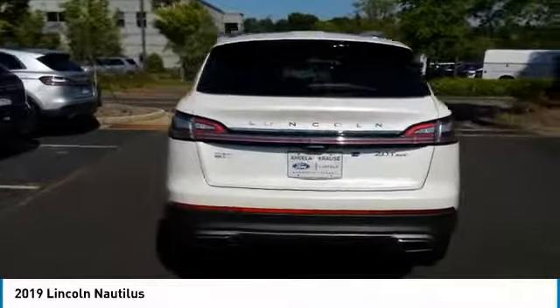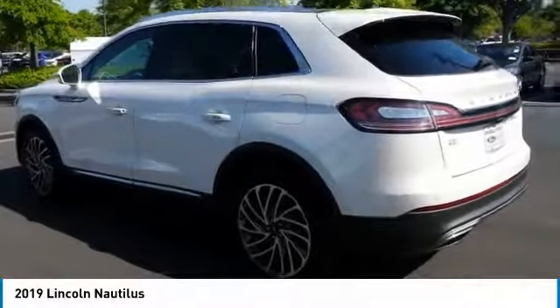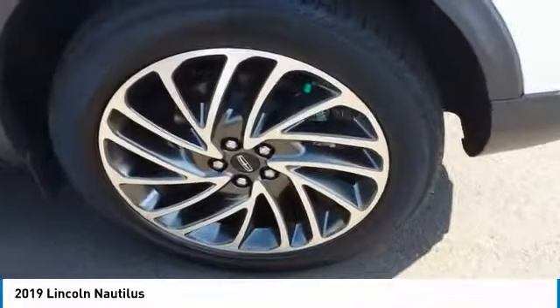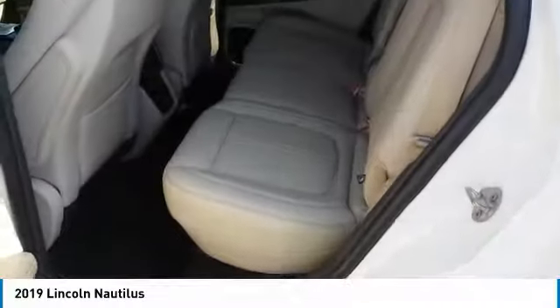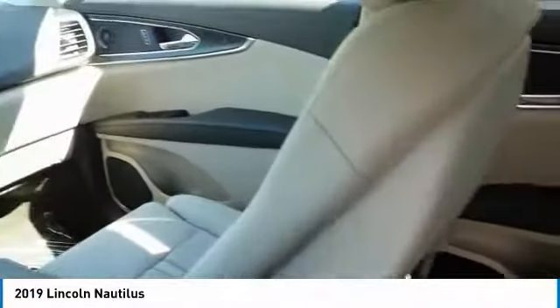Here are some of this vehicle's great options: anti-lock braking system, navigation system, traction control, power passenger seat, all-wheel drive, Bluetooth wireless data link for hands-free phone, air conditioning, moonroof, power steering, and HomeLink garage door opener.